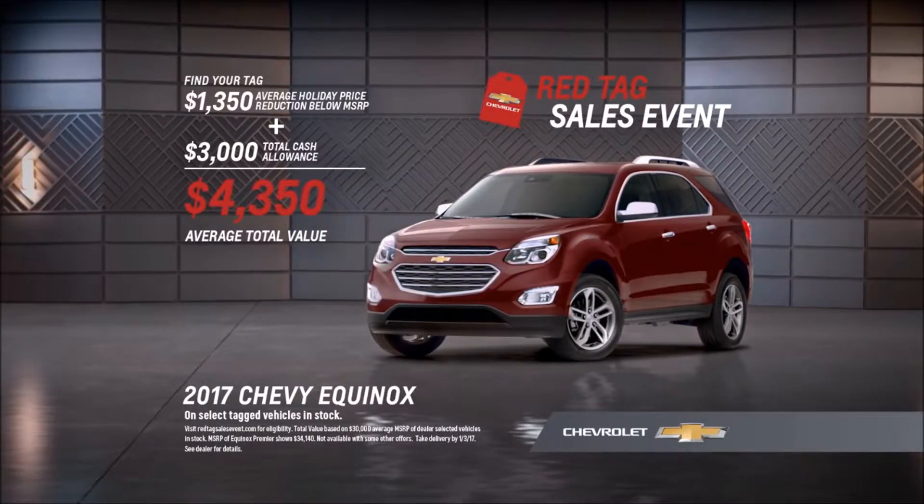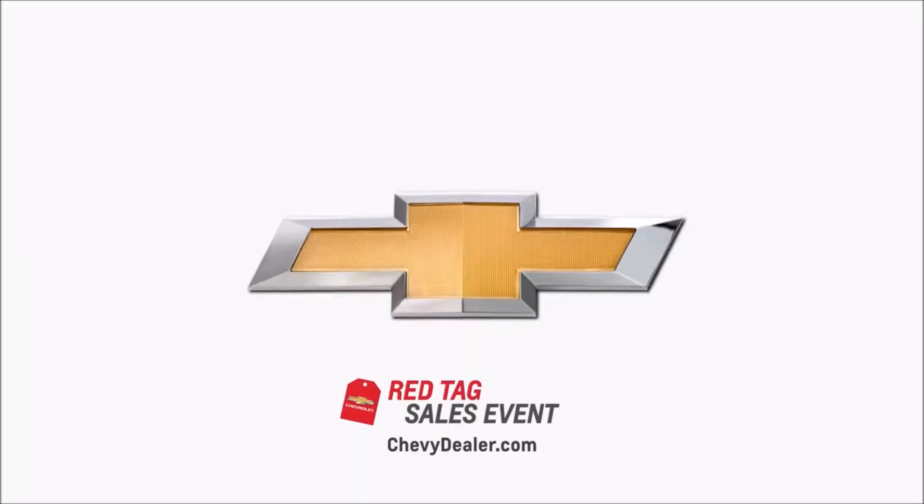This holiday season, people have a lot to say about the Chevy Red Tag sales event. This is a nice beefy truck. I'm drawn to this one.